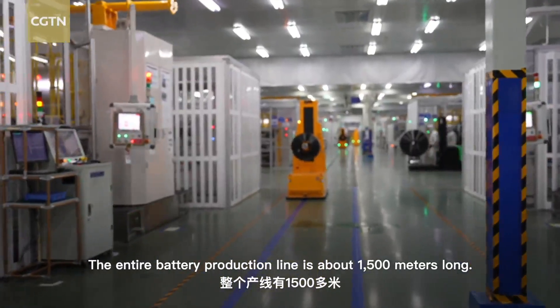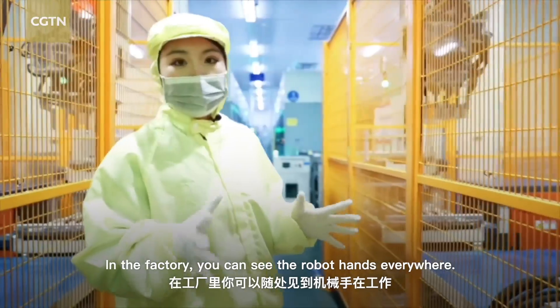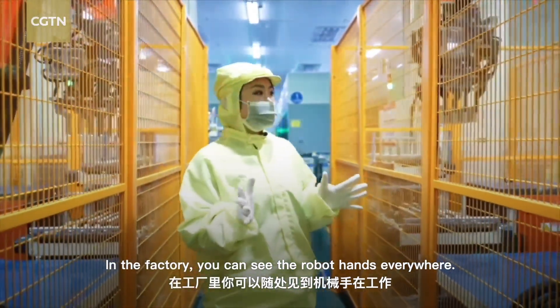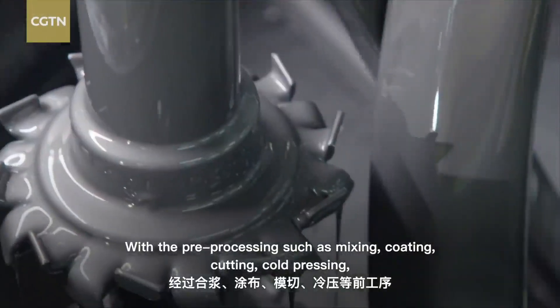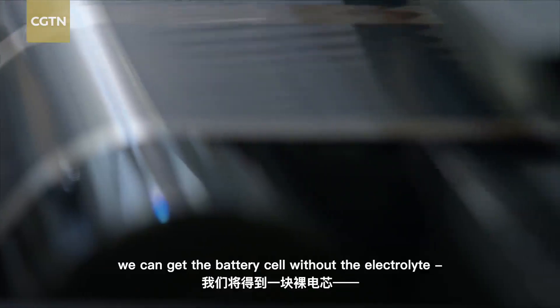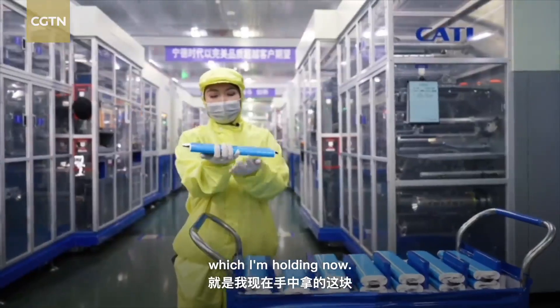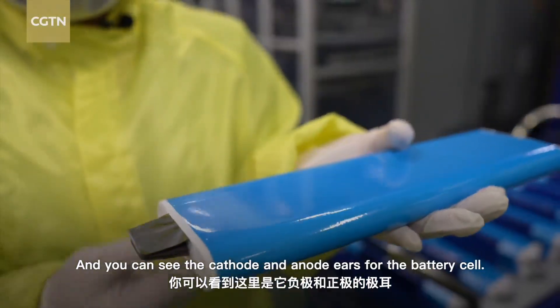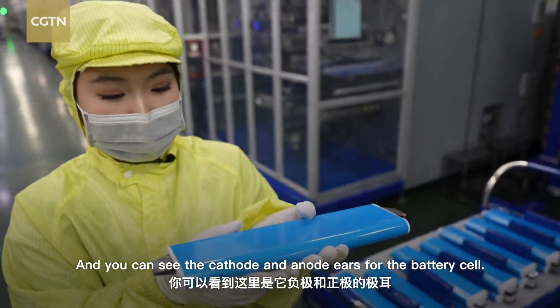The entire battery production line is about 1,500 meters long, and in the factory you can see robot hands everywhere. With pre-processing steps such as mixing, coating, cutting, and coat pressing, we can get the battery cell without the electrolyte — which I'm holding now. You can see the cathode and anode ears for the battery cell.